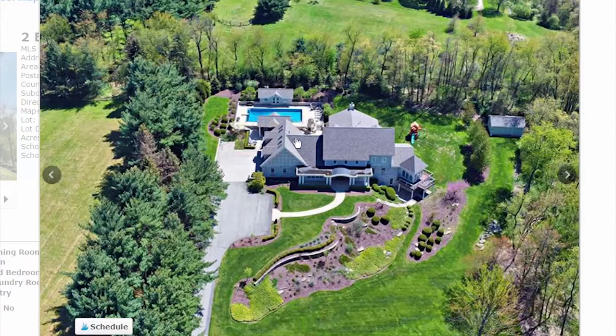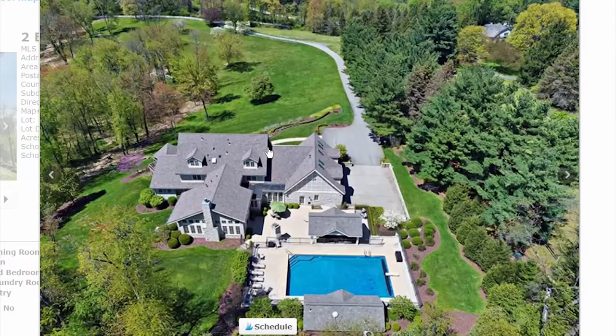Pre-COVID, a pool was actually a problem in Pittsburgh since it's a seasonal market, but post-COVID it's a bonus — a big deal. This one has a magnificent pool area. There's lots of ground and it's super private. Look at the long driveway to get to the main road — privacy is a huge benefit for a potential buyer of a home like this.